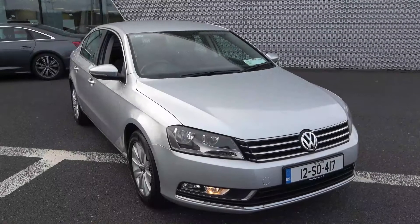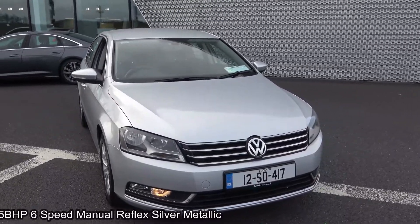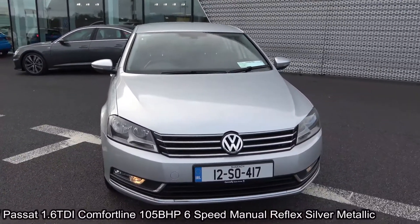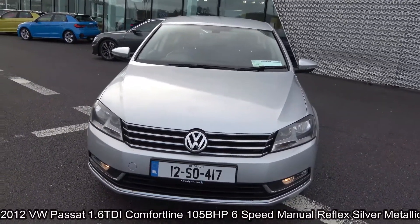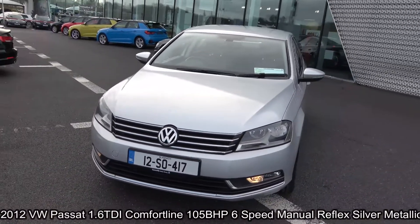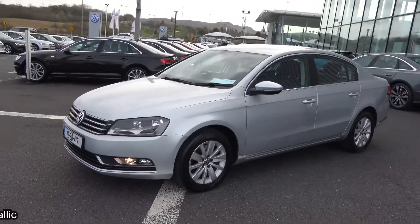Hello and welcome to Connelly's Volkswagen Sligo. On display today we have this stunning 2012 Volkswagen Passat powered by a 1.6 TDI engine, 105 brake horsepower. This is the Comfortline model with 6-speed manual transmission, finished in a striking reflex silver metallic with dark cloth upholstery on your seats.